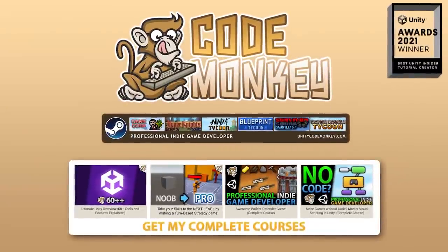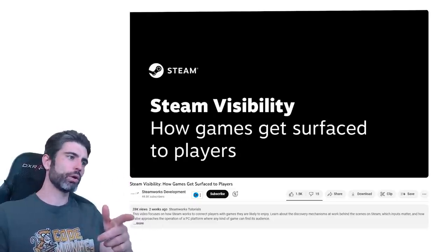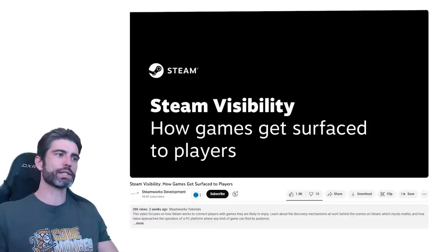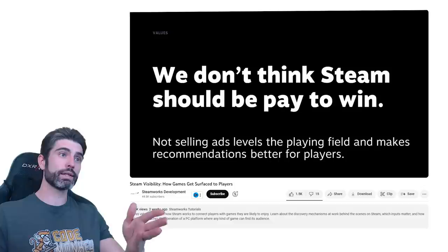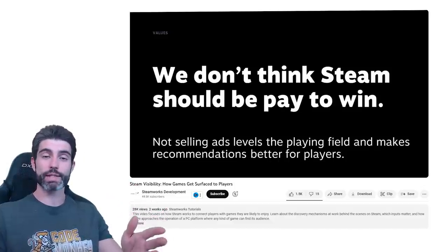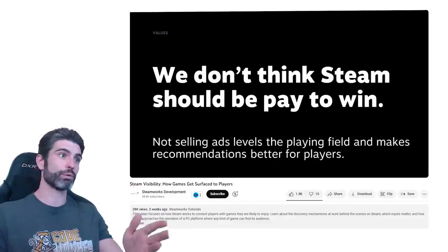Hello and welcome, I'm your Codemonkey. A while ago, Valve published a video titled 'Steam Visibility: How Games Get Surfaced to Players.' This is an absolutely excellent video that provides a great insight into how Steam actually works, as explained by Steam themselves, straight from the source.